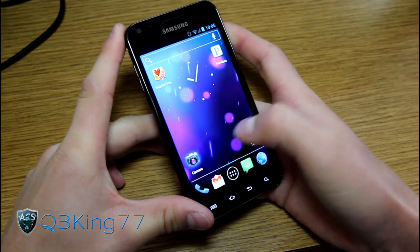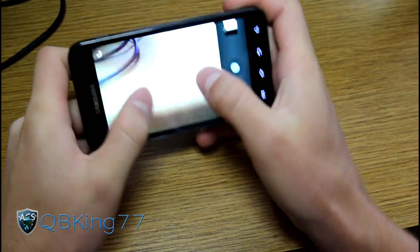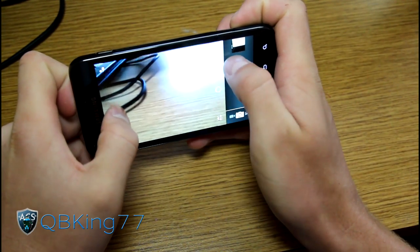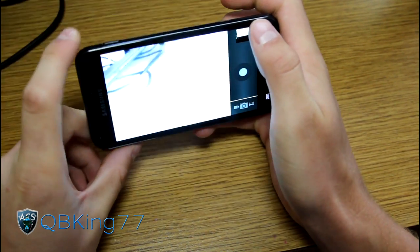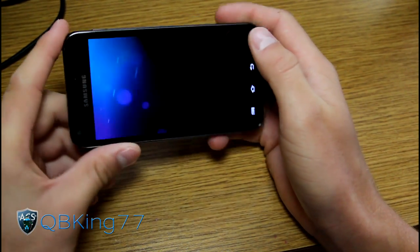They have pinch to zoom on the camera, so when you've got your camera open, you can actually pinch to zoom. As you can see, I'm pinching and I'm zooming — pretty cool. I also thought you might be able to zoom with the volume keys, but it looks like you can't do that.